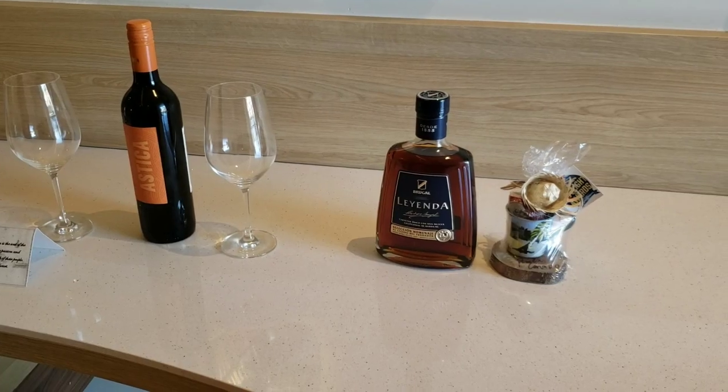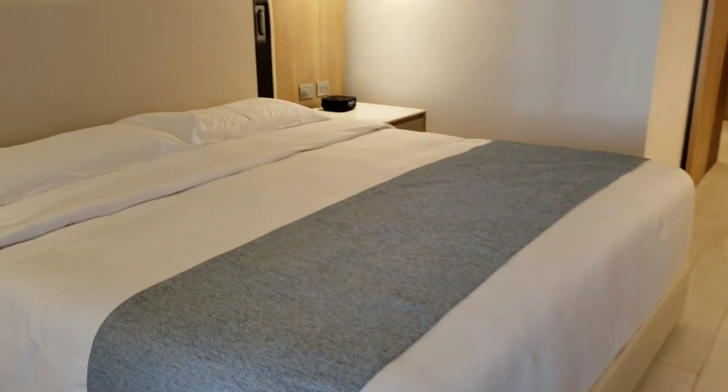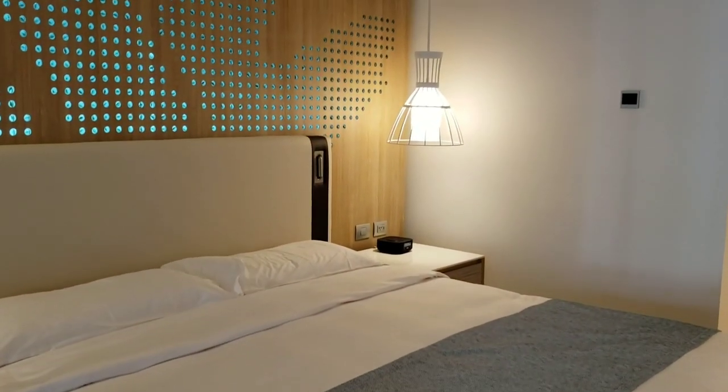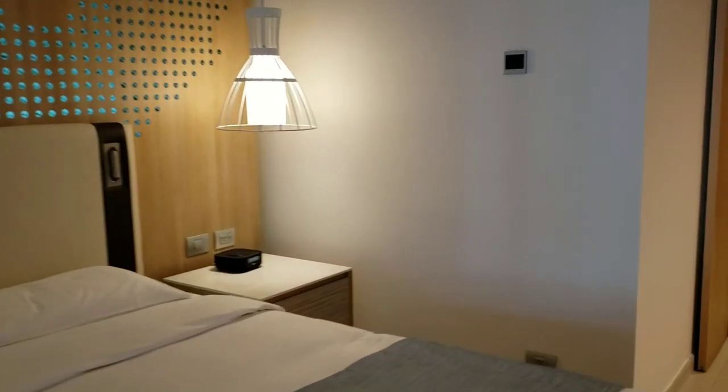You step right out into your swim-up area, which is a very large space for a swim-up room, with a nice comfy couch. It's a lovely room, so if you're considering coming to the Hyatt, do think of a swim-up room.